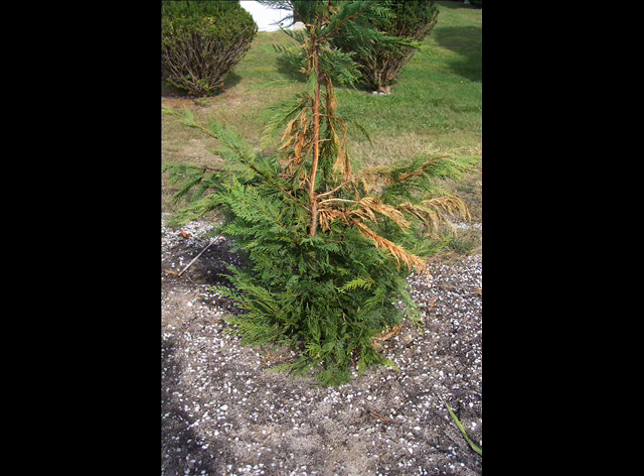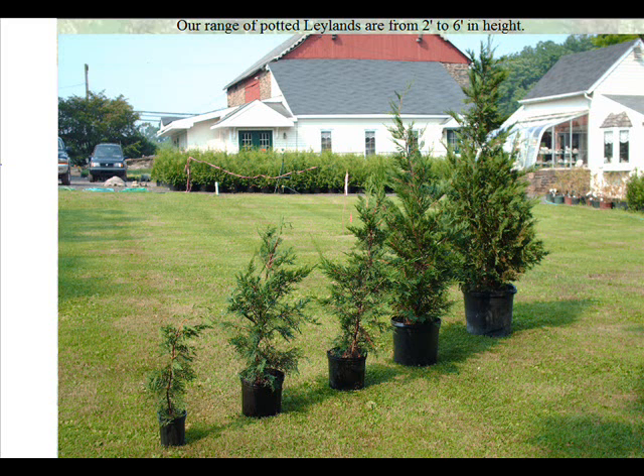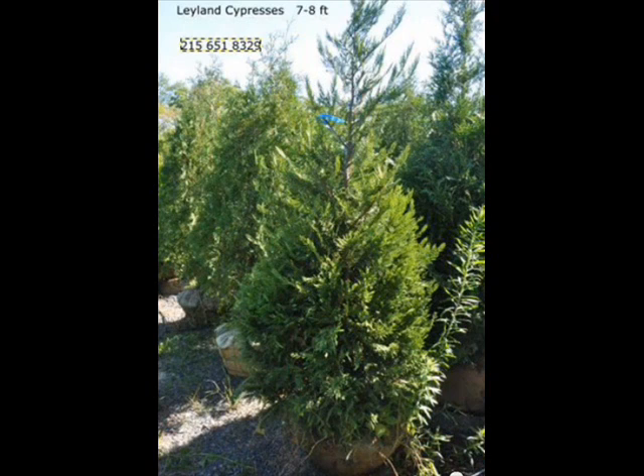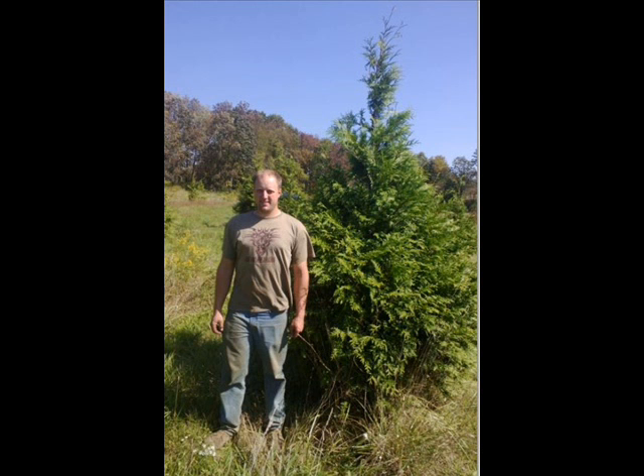At Highland Hill Farm, we sell thousands of trees and shrubs. And if you have a problem in your landscape, you can send us pictures and we'll try and help diagnose the problem for you. We sell Leyland cypresses from small potted liners up to large potted trees, as well as ball and burlap trees up to 15-20 foot tall. We ship our Leyland cypresses and other trees and shrubs around the east coast.